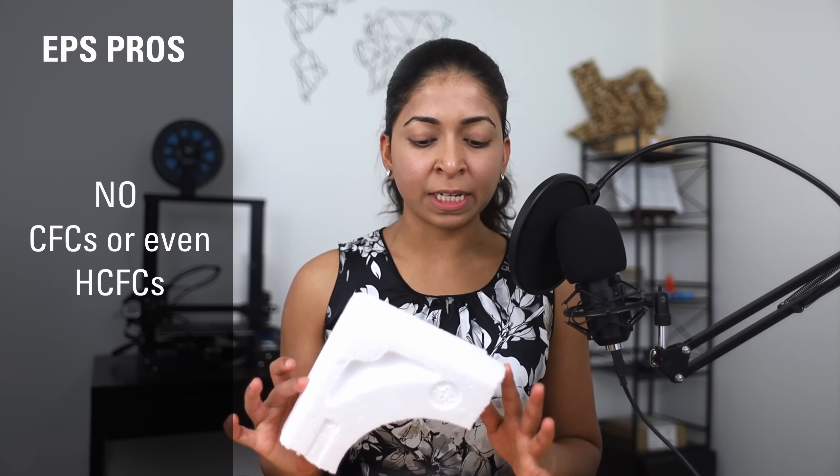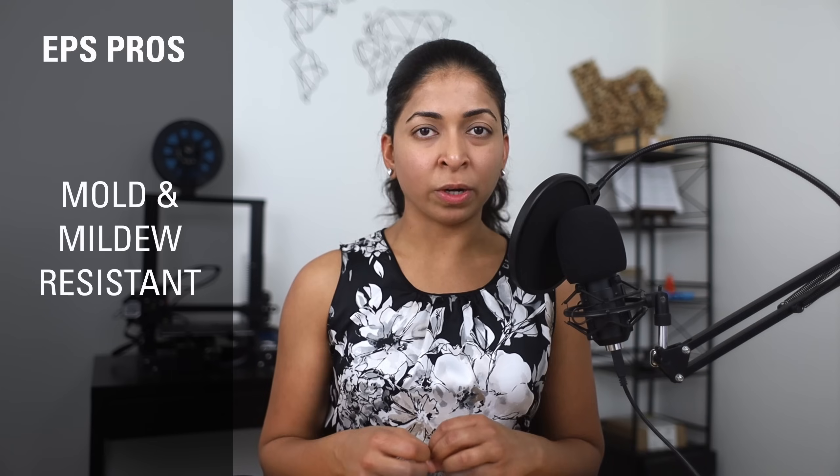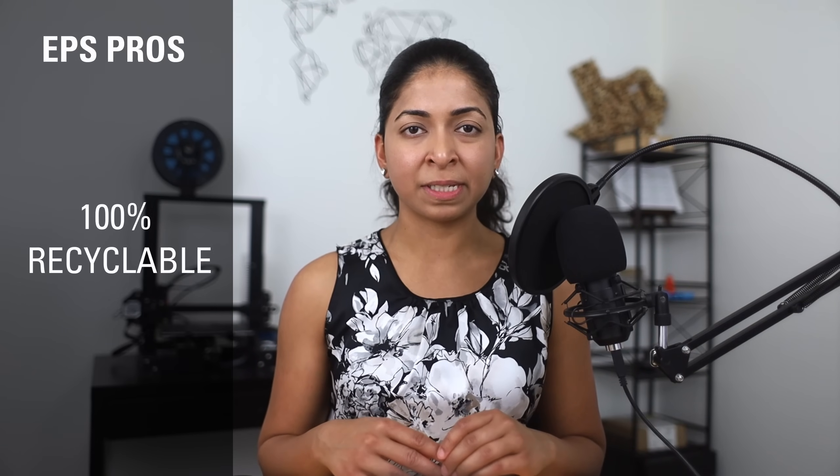EPS doesn't use any CFCs or chlorofluorocarbons, or even HCFCs or hydrochlorofluorocarbons in the blowing process, making it the greenest choice among the three insulation types. Since it is impermeable to water, it is mold and mildew resistant. It is also 100% recyclable.